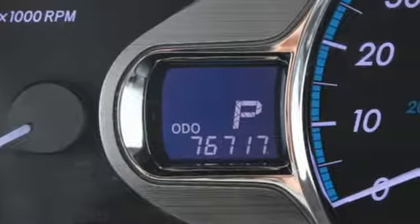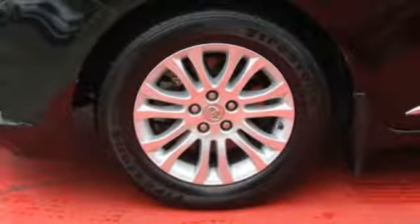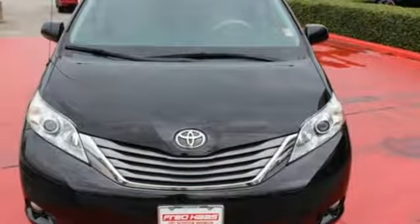Standard equipment includes speed control, keyless entry, and the star safety system. Stop in for a test drive and see how well this minivan performs.